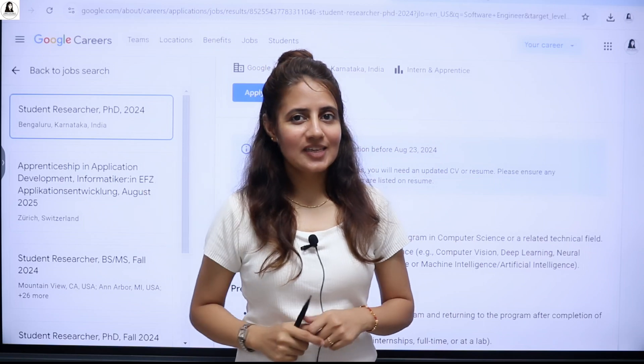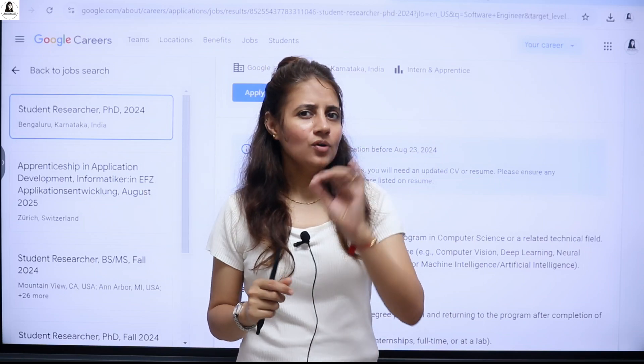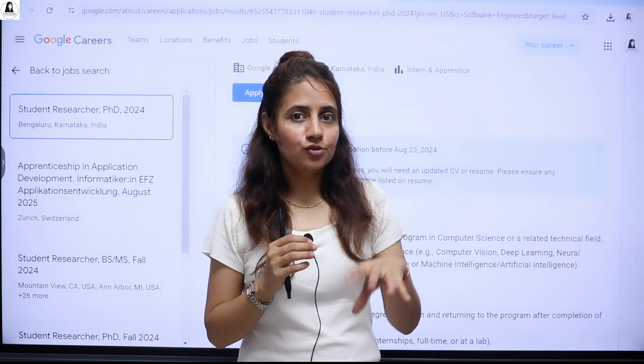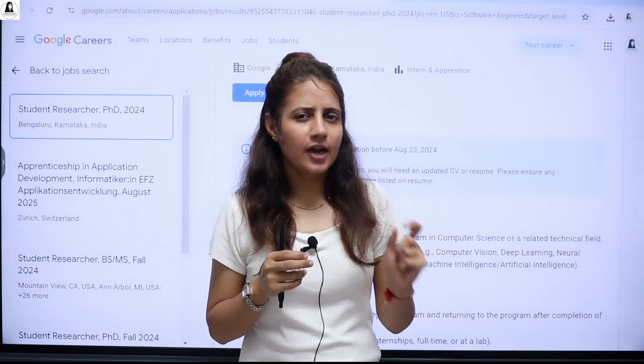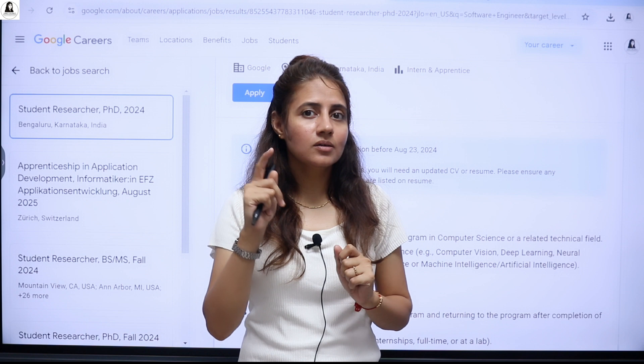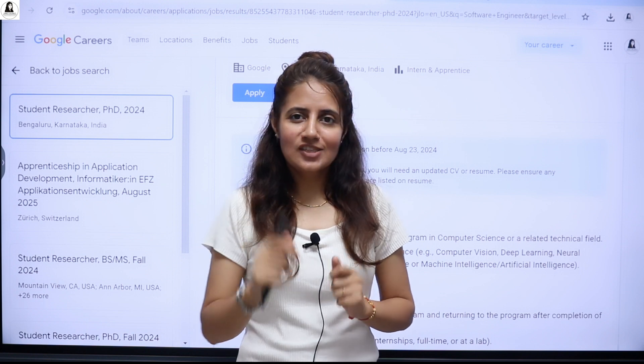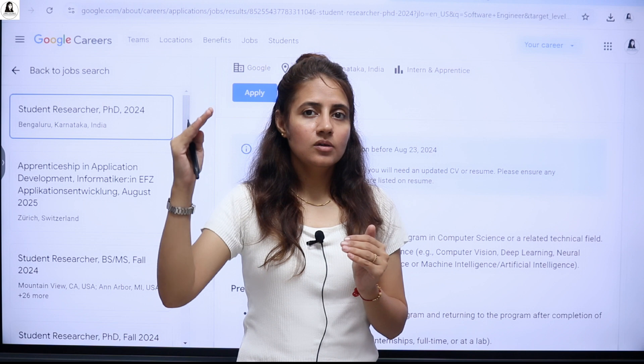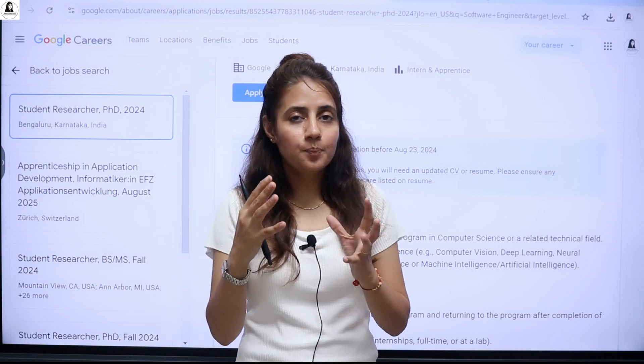Hey everyone, I hope you all are safe and doing good. If you are pursuing a master's degree or currently enrolled in a PhD program and you want to do an internship at Google, then this video is definitely for you — because Google is offering a student researcher internship, which is a paid internship.